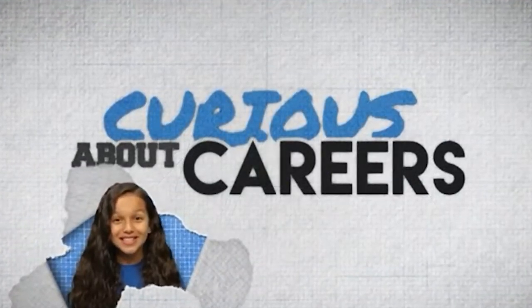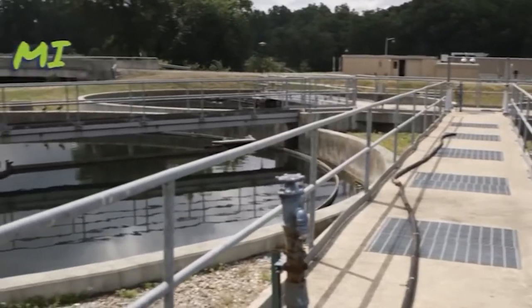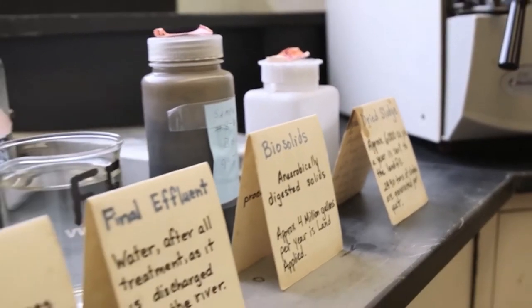Are you curious about careers in science? Hi, I'm Genesis and today I'm here with chemist Davida Quinn. Tell me where we are and what you do here. We're at the City of Jackson Wastewater Treatment Plant. I make sure all of the tests I run daily on all the wastewater.